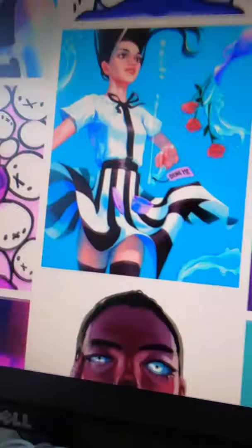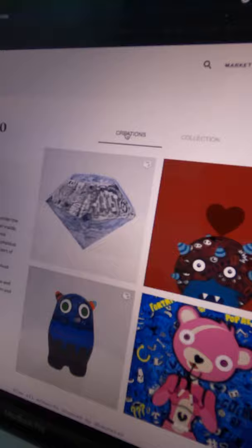Did you know there's an entire world where people are buying digital art in exchange for a cryptocurrency like Bitcoin called Ethereum? This is crypto art. Websites like Known Origin, Super Rare, and Rarible let you sell your artwork for real money.